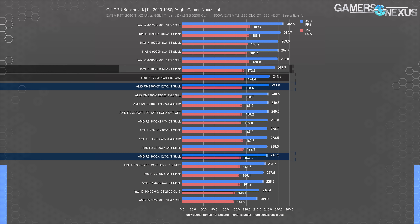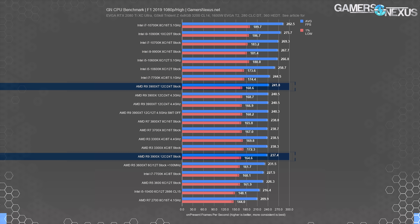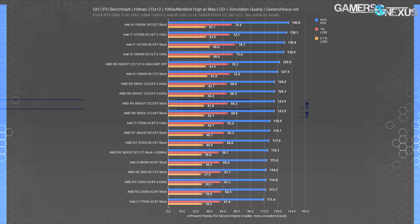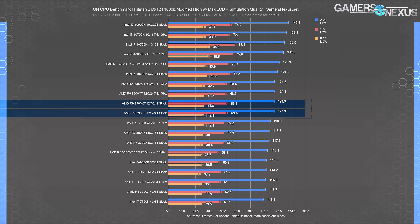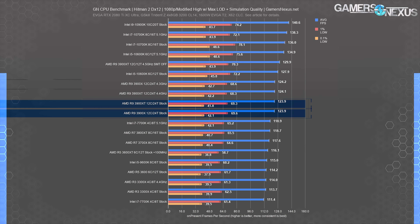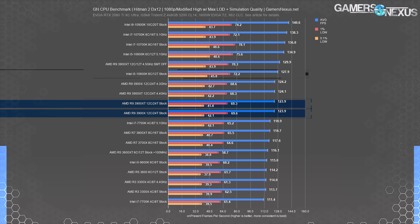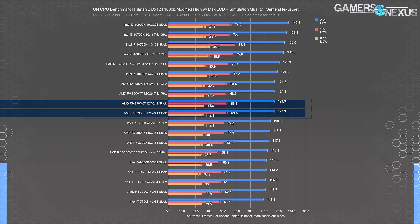The 3900 XT at 4.4 GHz puts it just one fps average above the previous 4.3 GHz overclock — again failing to provide value. AMD's own supplemental review materials showed about the same one-fps range. All Ryzen CPUs tend to max out at around the same spot, and it becomes a tricky balance with cores and threads. The 3700X and 3800X are the right combination of threads and frequency for this game, whereas the 3900X tips into territory with suboptimal work distribution across extra threads. With SMT off at 4.5 GHz, the 3900 XT breaks 130 fps, moving to 136 fps average.